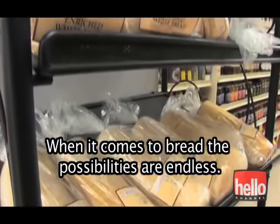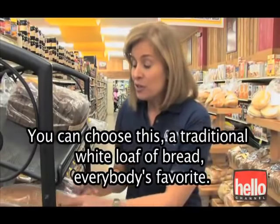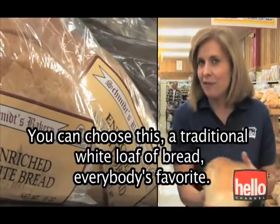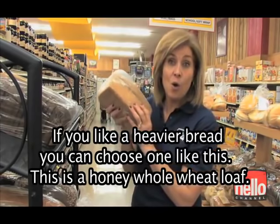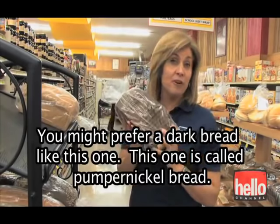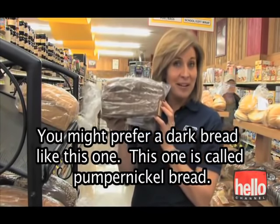When it comes to bread, the possibilities are endless. You can choose a traditional white loaf of bread — everybody's favorite. If you like a heavier bread, you can choose one like this — a honey whole wheat loaf. You might prefer a dark bread like this one. This one is called pumpernickel bread.